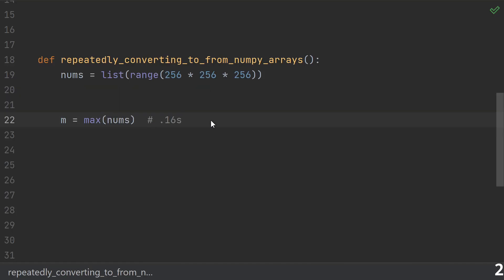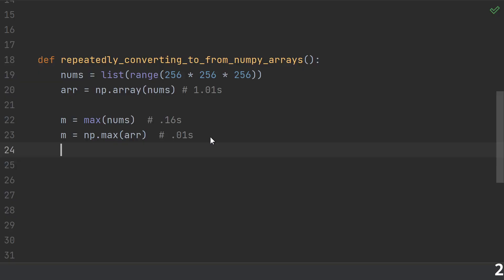Number two: repeatedly converting to and from numpy arrays, often accidentally. In most data analysis situations, the best thing is usually to just immediately convert your data into numpy arrays or pandas dataframes, then stick to all numpy or pandas functions. It's a pretty common mistake to use a non-numpy function like the built-in max, which results in even worse performance than using max on a list.